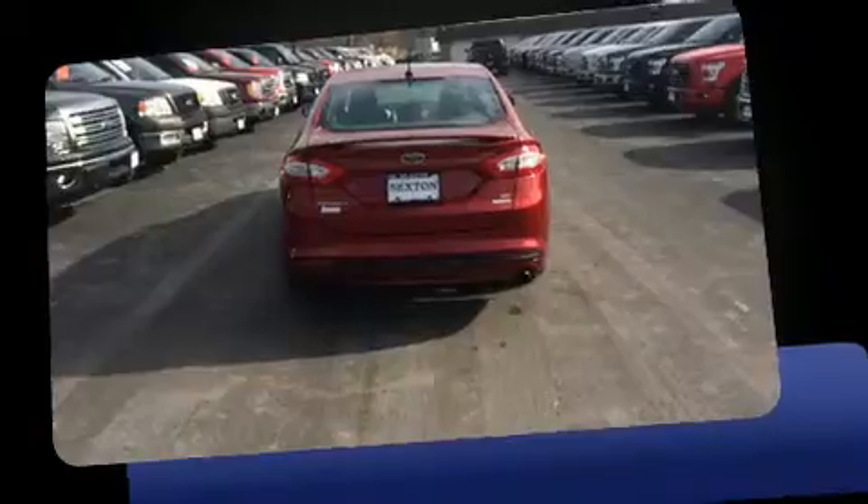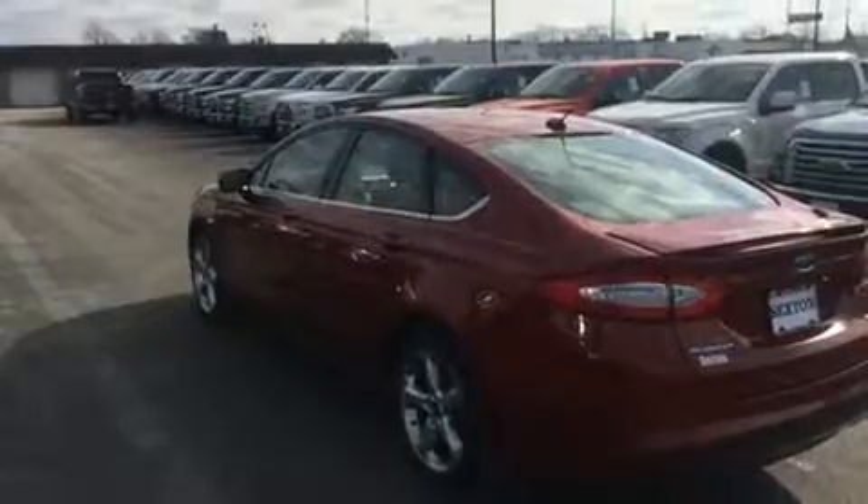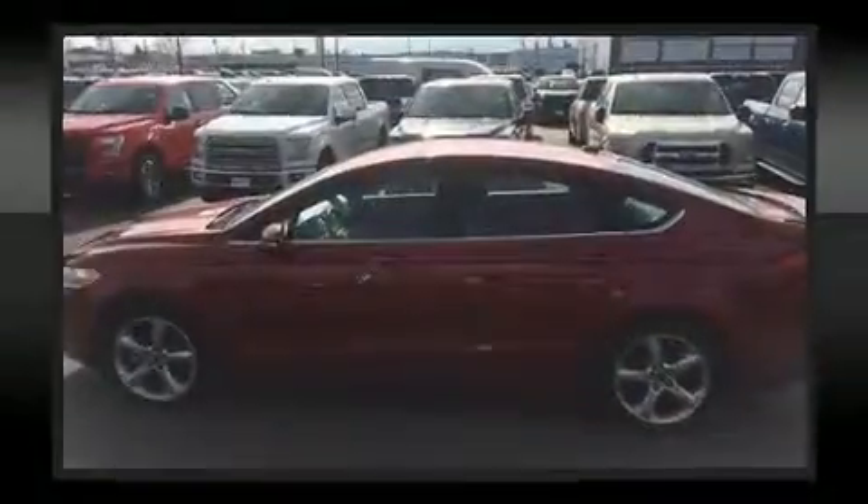It's equipped with tons of terrific amenities, but it won't break your budget. Like power windows, mirrors, and seats, speed-sensitive wipers, a trip computer, turn-signal indicator mirrors, and a split-folding rear seat.